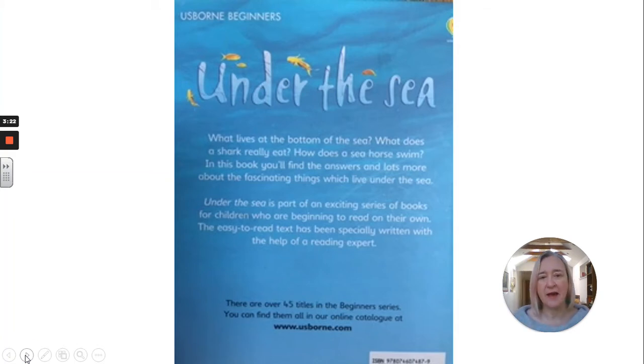And this is the back of the book — so this is the blurb. I'll read you the blurb. Under the Sea. What lives at the bottom of the sea? What does a shark really eat? How does a seahorse swim? In this book you'll find the answers and lots more about the fascinating things which live under the sea. And then it goes on to tell you that this book is part of a series of books.